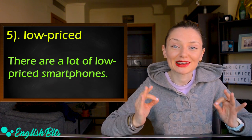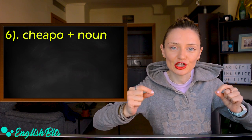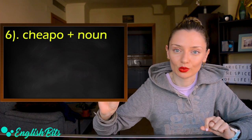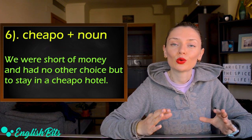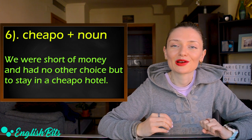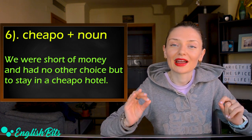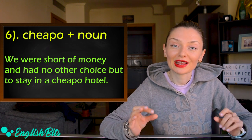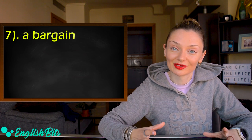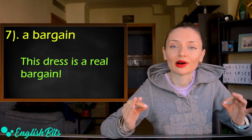Number six, I've got a slang adjective: 'cheapo.' Important — it must be followed by a noun. For example, we were short of money and had no other choice but to stay in a cheapo hotel. And the last alternative is a noun: 'a bargain.' For example, this dress is a real bargain.